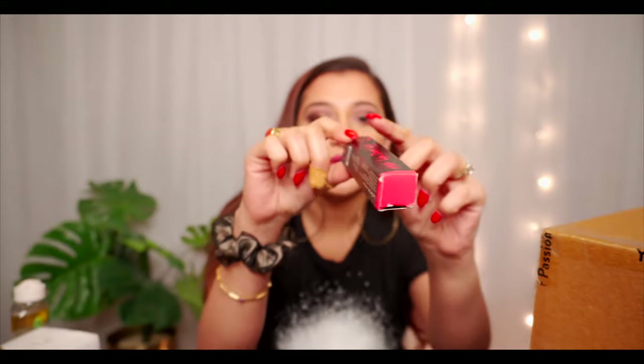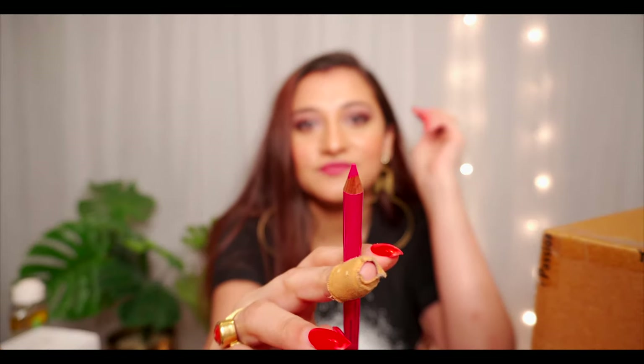This is a lip liner — the color is 'Rocket Chick.' I'm a chick that rocks! Here is the color — pink lips, I love the color. It's quite similar to the one I got from My Glam, which was a liquid matte lipstick. This is a pencil but the color is the same — like a bubble pink.